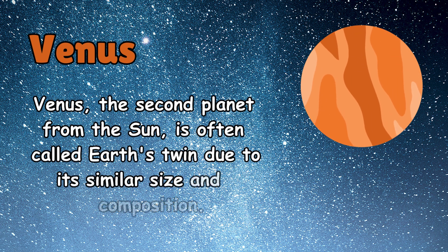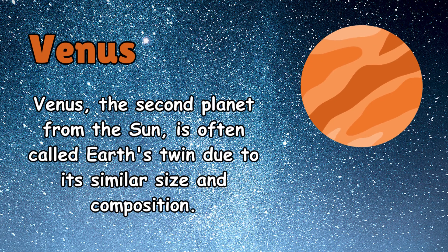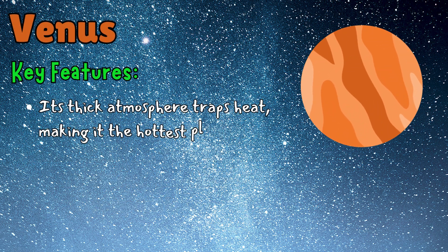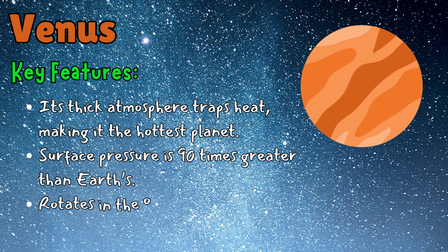Venus, the second planet from the sun, is often called Earth's twin due to its similar size and composition. Key features: its thick atmosphere traps heat, making it the hottest planet. Surface pressure is 90 times greater than Earth's.